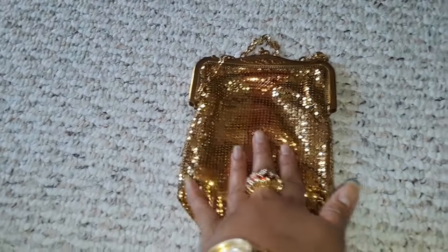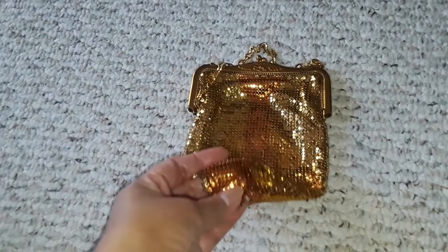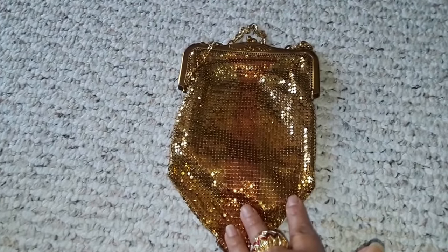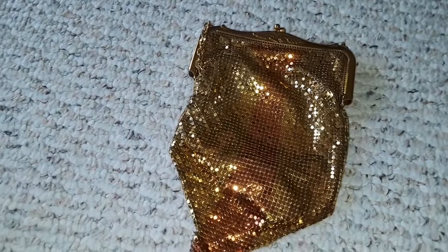I didn't buy this from a thrift shop — I bought it from a consignment shop — and if I'm not mistaken it was probably $40, which is really nice. I was comparing the pictures: that was the very first design of Whiting and Davis in 1876.